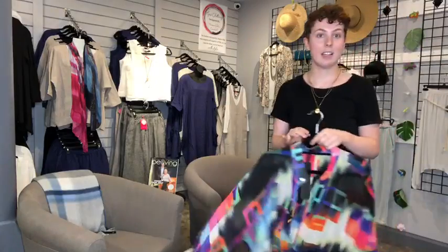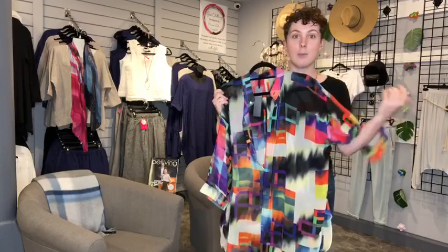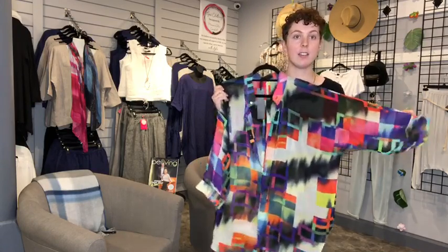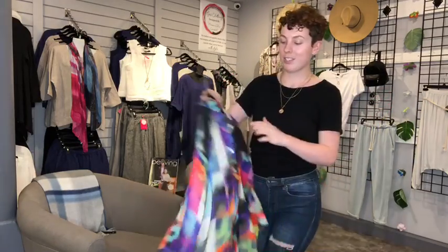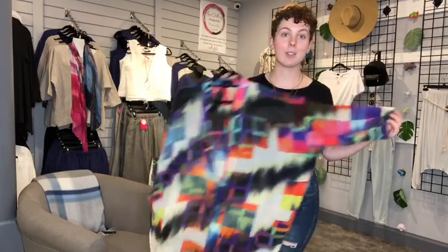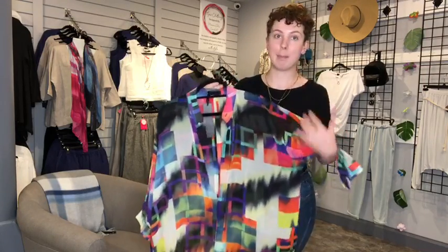The next item is a real go-to — this was my favorite big shirt that we ever did. We have a few chiffon big shirts left in a few different patterns and colors, but this is my personal favorite. We called it 'Party Rock' and I just think it's super fun. There are lots of great colors in here. I like wearing black, so this is a nice little pop of color that still ties in really well with a black base.